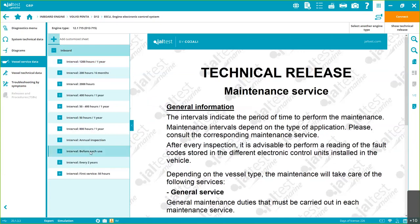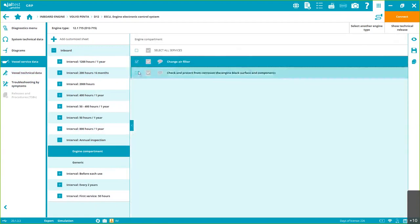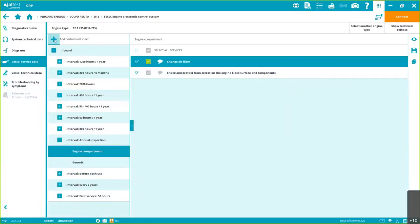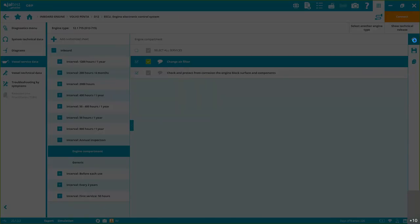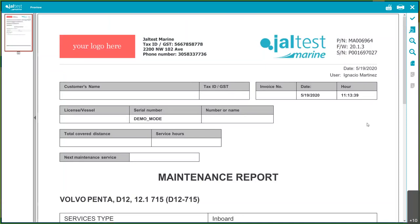Vessel Service Data: again we choose the configuration and we get information specific to the motorization we're connected to. This is manual service data — we take all this information from official manuals and filter out the most relevant content. For example, annual inspection items: you can click and check off what you've done, and you can add notes. There's also a plus sign, meaning we can customize our own vessel service data guides — so when we generate a maintenance report, it includes both the manufacturer's information and your own custom information.